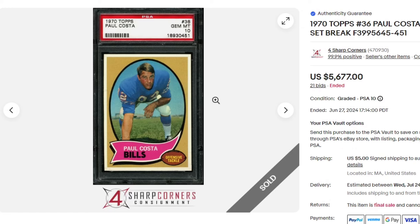Sales are going to start to go up a little bit. Paul Costa, 1970 Topps PSA 10 — this sold for $56.77.